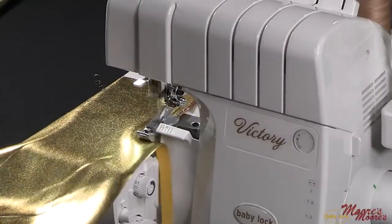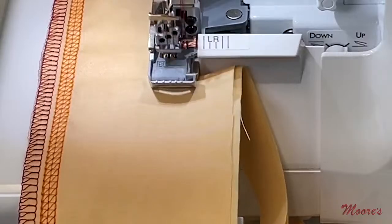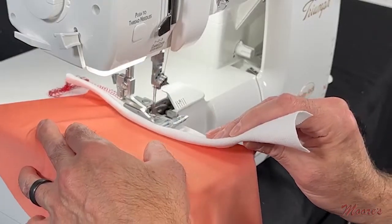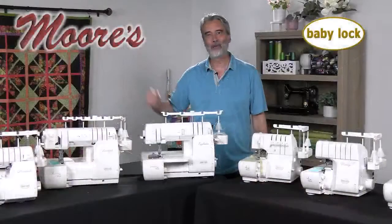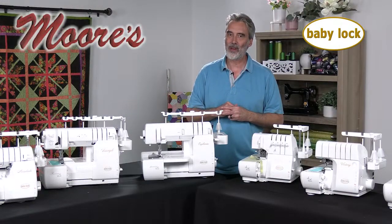We're celebrating National Serger Month. The serger is a much better way to finish your seams, to sew on all different fabrics, but you got to have one that's easy to use. Hi, my name is George Moore, owner of Moore's Sewing Center in Southern California.